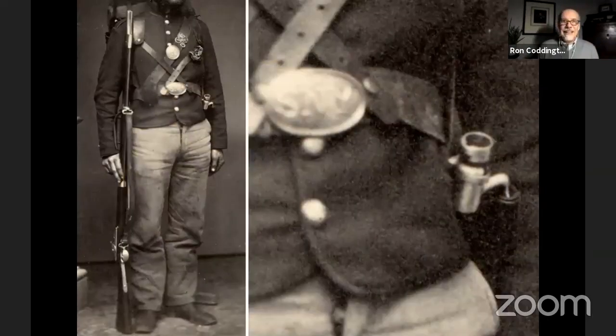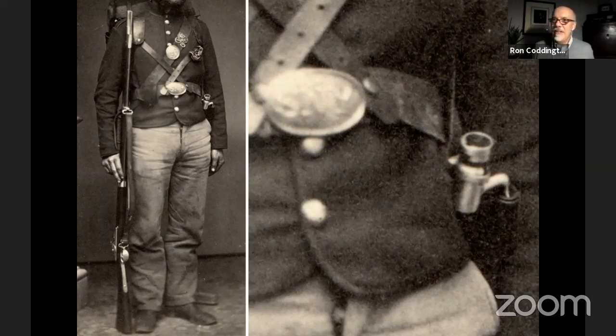He is holding a musket — a Model 1842, U.S. made. Also attached to his waist belt, you can see the leather holder for the bayonet, and in fact there is the bayonet inside the leather holder. There's no bayonet on the end of the barrel, so it's fair and safe to assume that the musket he is holding was one he was issued — not one loaned to him by the photographer or a buddy. I believe this was standard issue.